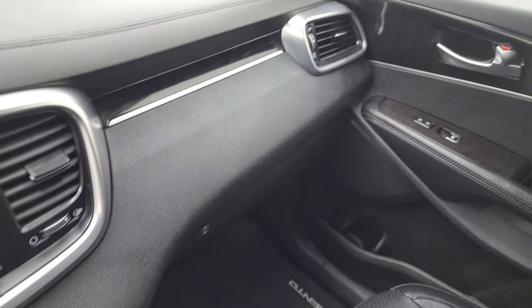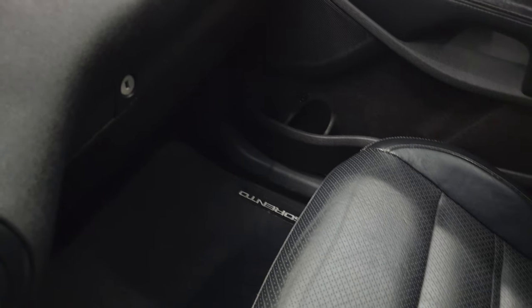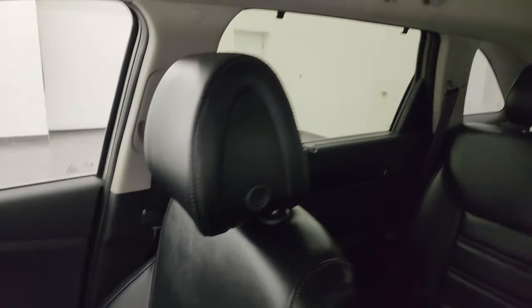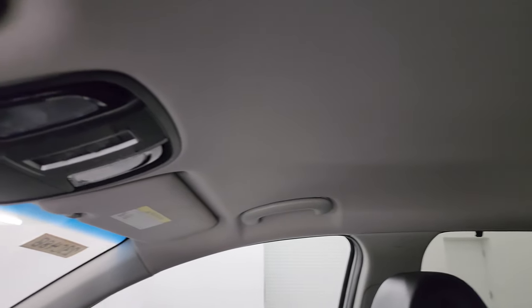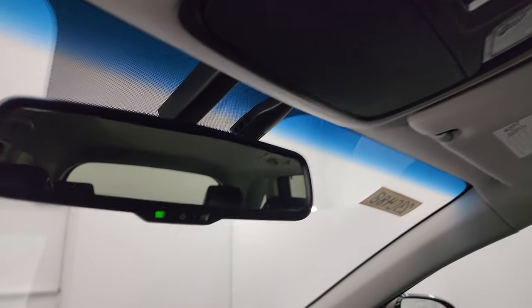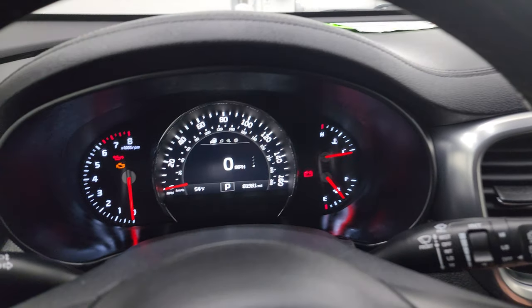The passenger side dash, floor mat, and seat all look really good. It smells very clean inside this vehicle — I don't think it's ever been smoked in. The headliner is in really nice shape. You get map lights up here and an auto-dimming mirror. Let's start it up and take a look under the hood.